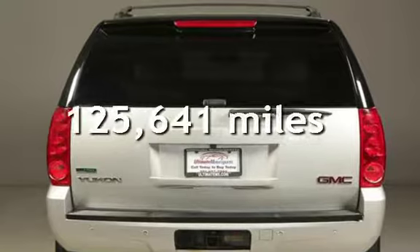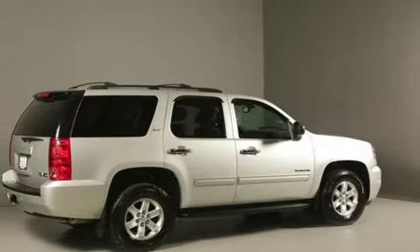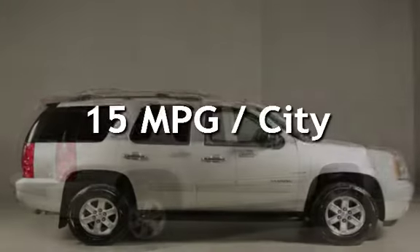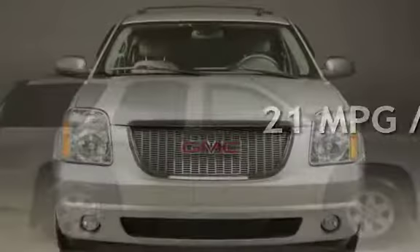This GMC has less than 126,000 miles on the odometer. Estimated fuel economy for this vehicle is 15 miles per gallon in the city and 21 miles per gallon on the highway.